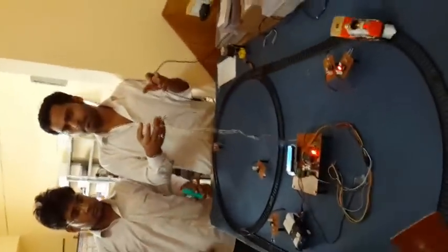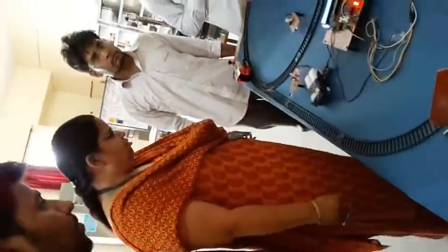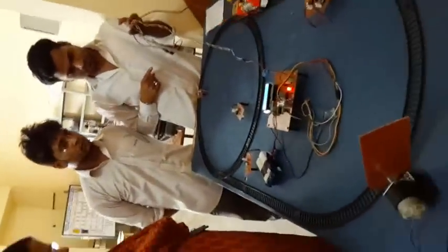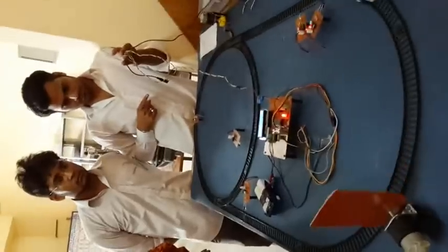It is running on the track normally. The first application of this project is it operates the barricade gate automatically. The train is coming, the barricade gate is closed, the train passes, and the barricade gate is again opened.